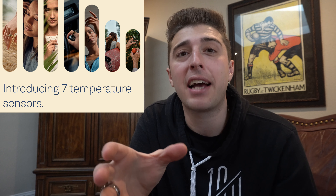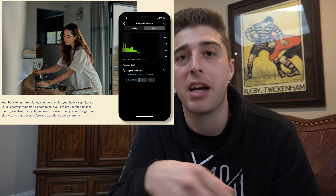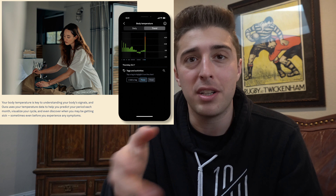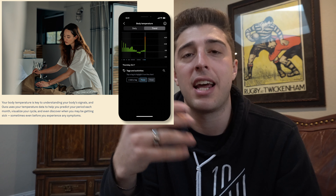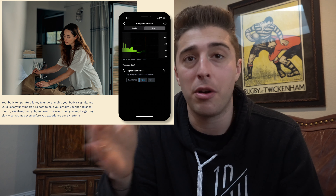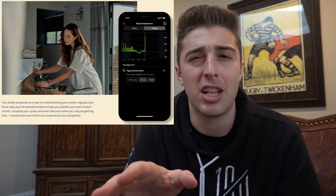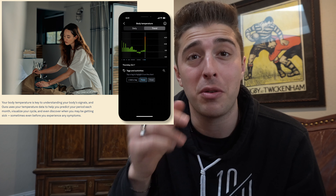Heart rate tracking aside, this thing has seven different temperature sensors that work together to give a really accurate look at your body temperature. That temperature sensing is used for a myriad of features within the ring. One of the new ones is period prediction — if you want to track your period and predict when your body is going to have it, that's a feature built into the ring now. After a couple months of use, it learns your body's patterns and can recognize when you're about to have your period due to subtle changes in skin temperature.